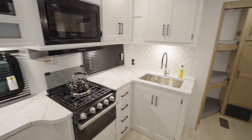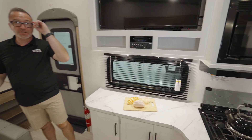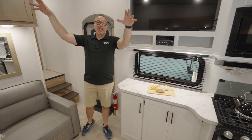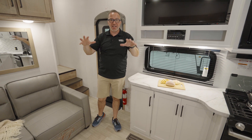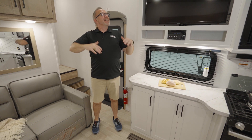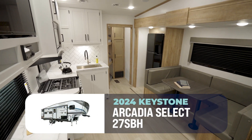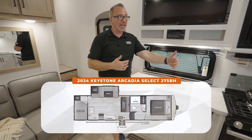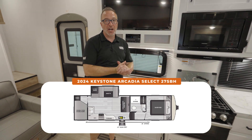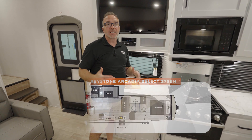Full disclosure, sometimes whenever we film these RVs for you, we like to put in extra lights to brighten it up so you can see all the features. This one, we actually had to dial it down a little bit. This is the Arcadia Select 27 SBH — 32 feet 3 inches, 7,700 pounds, and will sleep 10 plus.